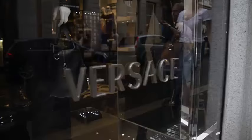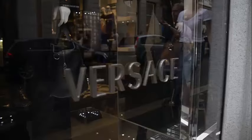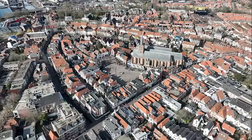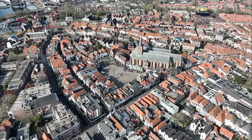Binnenstad (city center): Wander through the historic city center, where you'll find quaint streets, boutiques, and restaurants. Don't miss the Onze Lieve Vrouwe Basilica (Basilica of Our Lady) and the Helpoort, the oldest city gate in the Netherlands.